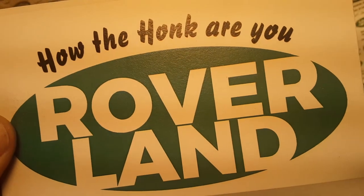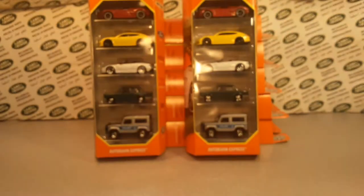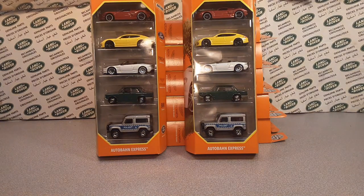Yeah, welcome to Rover Land, this is your friend Dan. What a Wednesday! I hope you guys are doing great — happy hump day to you.